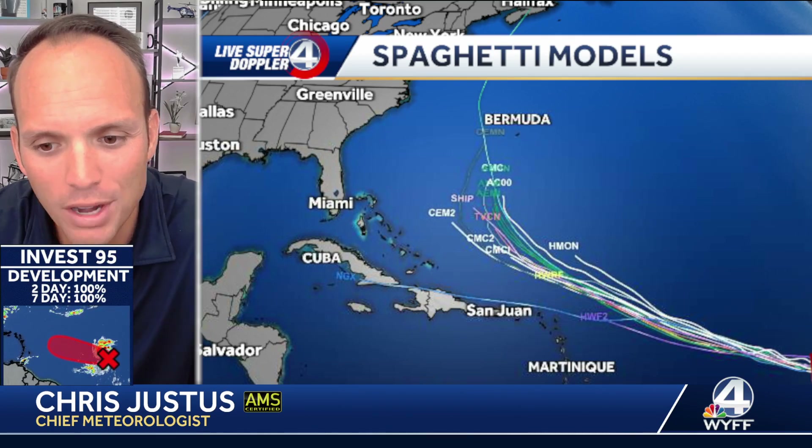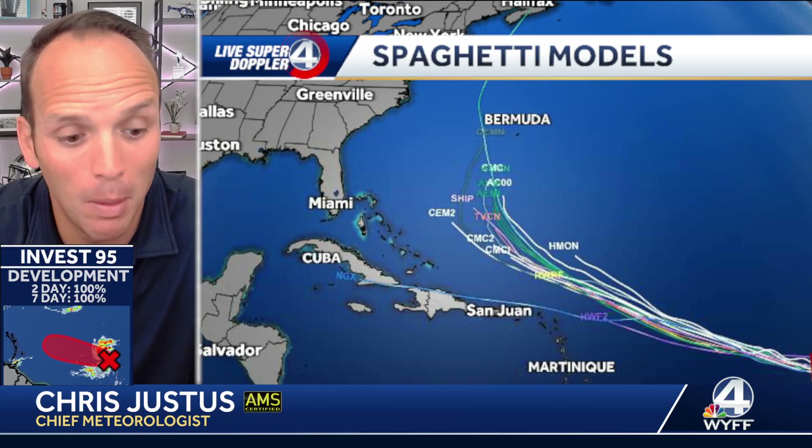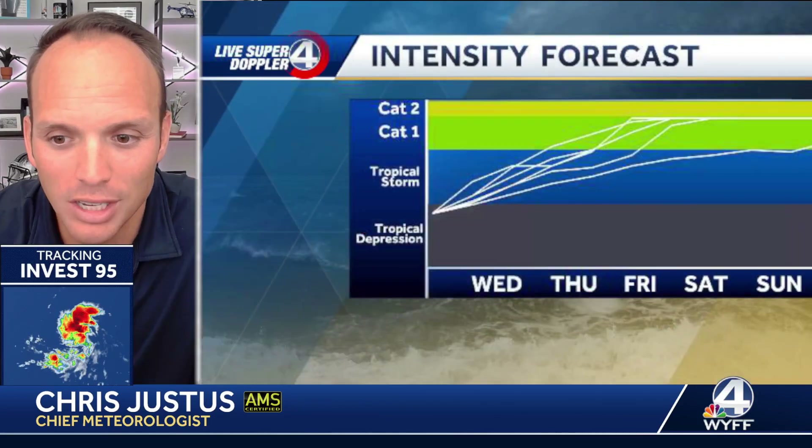I do have fresh model data to show you right now. These are the spaghetti models — each one of these are tropical models, specially fine-tuned to track tropical activity. They do show that recurve a little closer to the United States than I would like, but they do show a recurve. The stronger it gets, the more west it goes, and this system is set to become a monster — probably a Cat 4, Cat 5 over the next three days as we get toward the weekend.